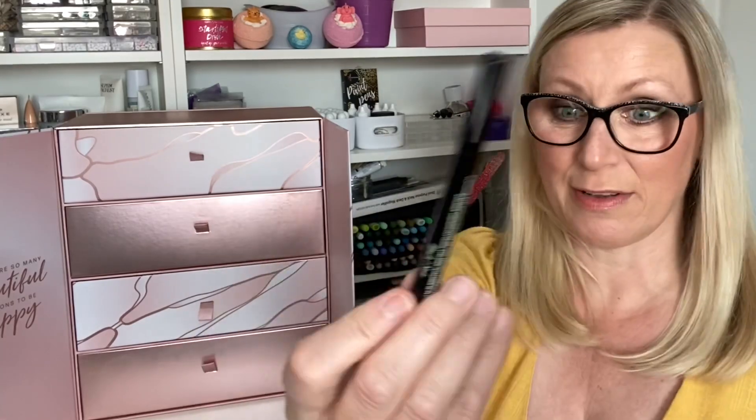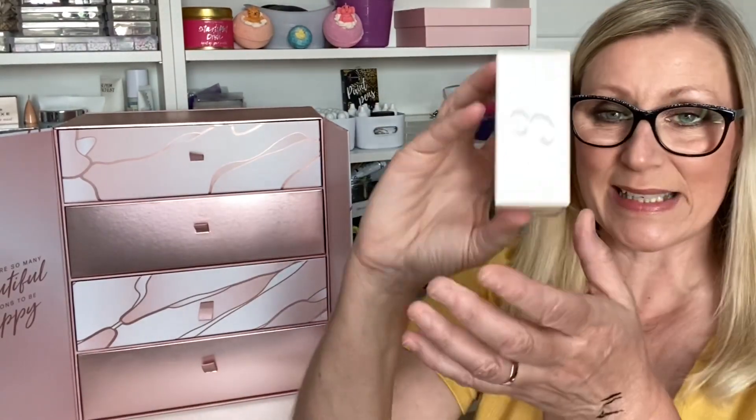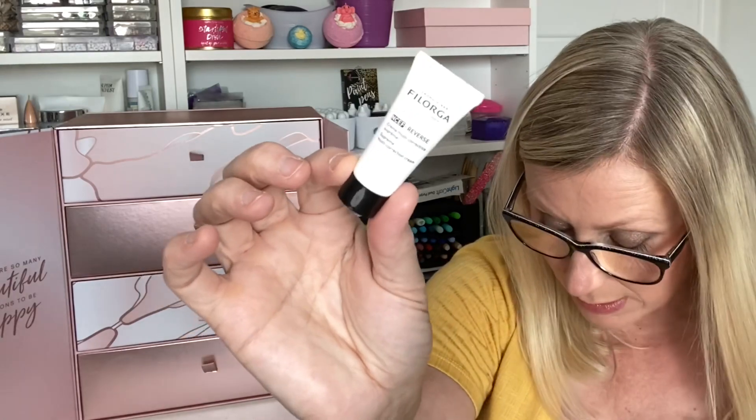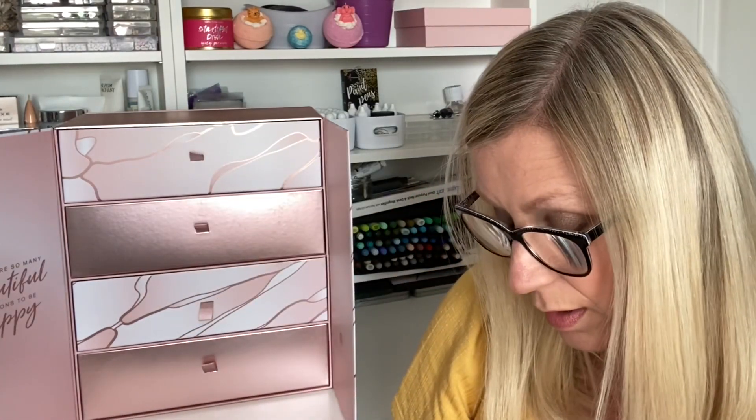I'm really really happy to get that. Day Three is a smaller box — it's by Filorga and it is an NCEF Reverse Supreme Multi-Correction Cream, 7ml. This is valued at £10.78 for that small size — the full size would be £77.